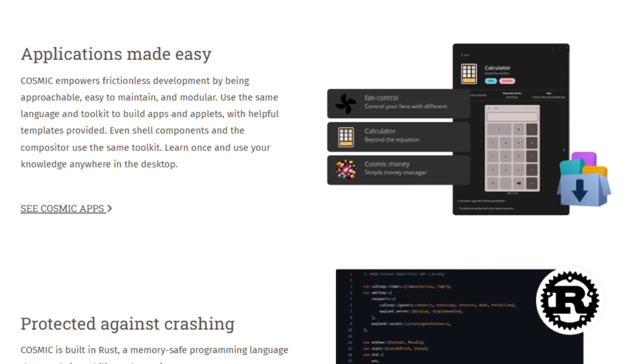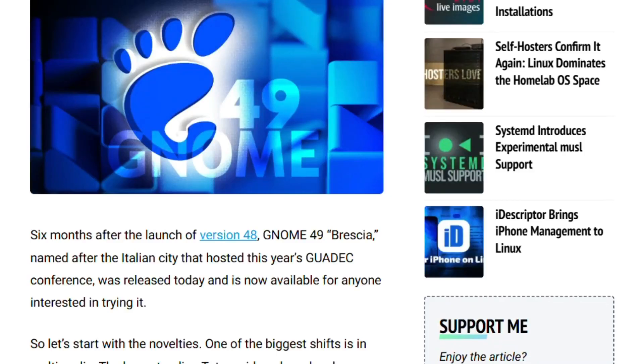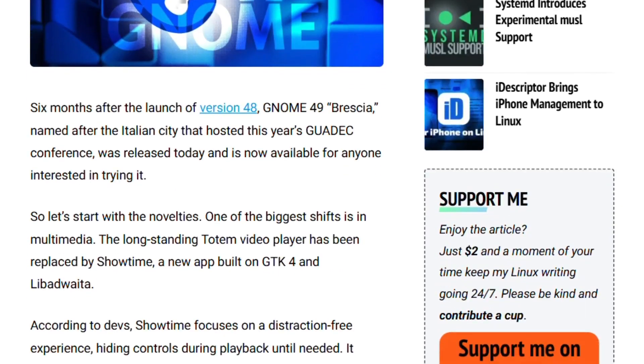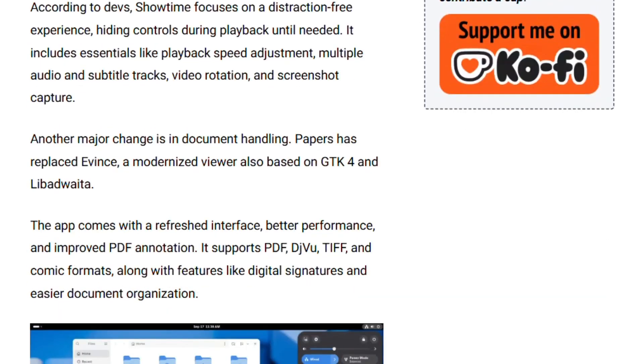Cosmic offers native window tiling without extensions, built-in window stacking that tabs apps together seamlessly, and per-workspace customization where one workspace tiles and another floats. GNOME 49 counters with new default apps like Showtime Video Player and Papers Document Viewer, lock-screen media controls, and that dynamic triple-buffering breakthrough.